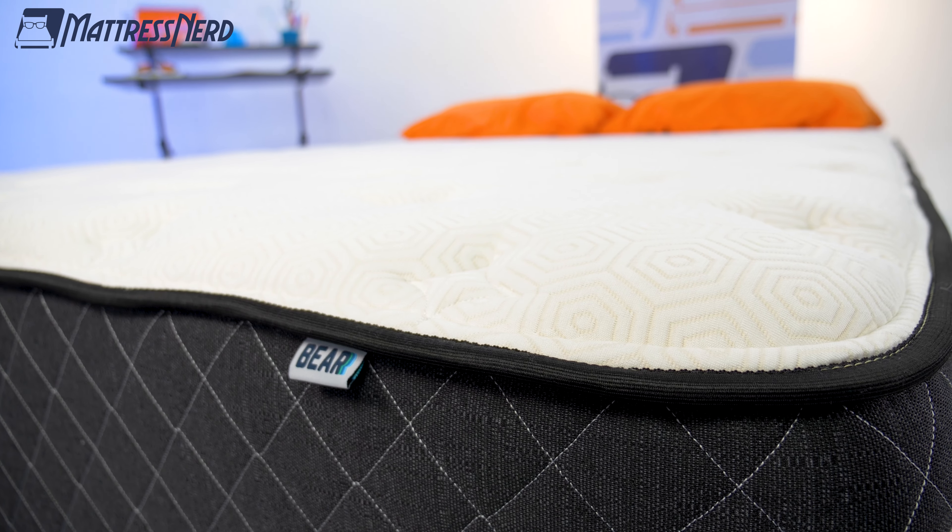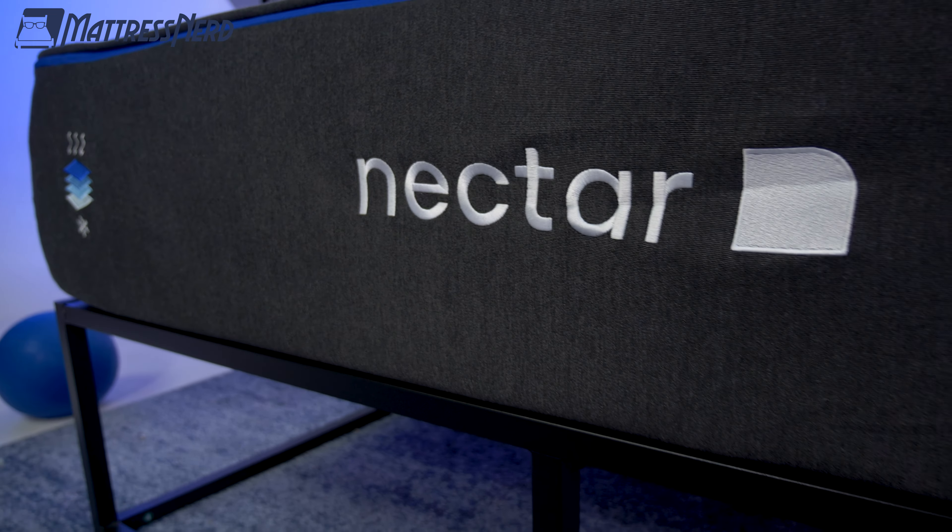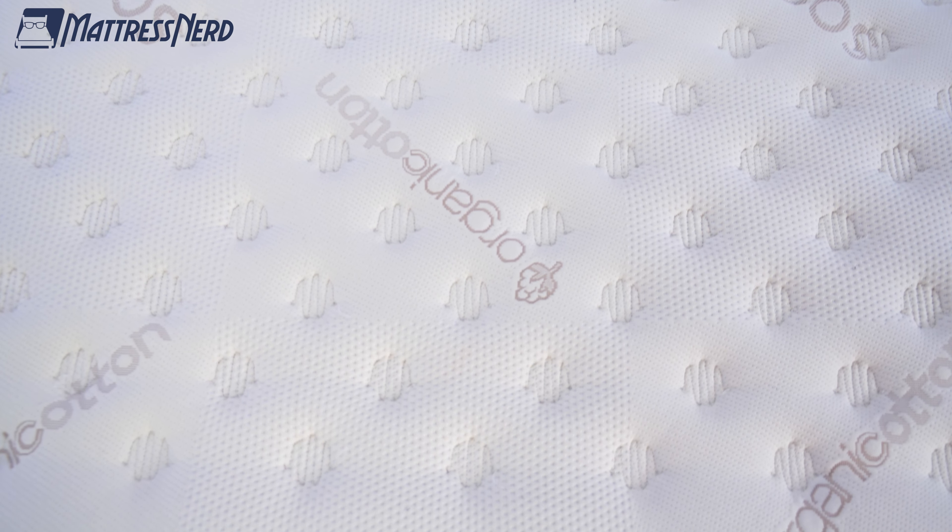Hey, folks, it's Corey, Becca, and Lauren from Mattress Nerd, your favorite mattress reviewers on the web. Today, we got the whole crew together to tell you about the best mattresses for side sleepers of the year.